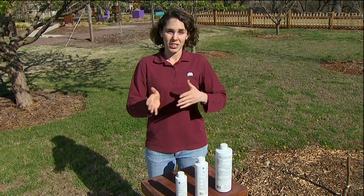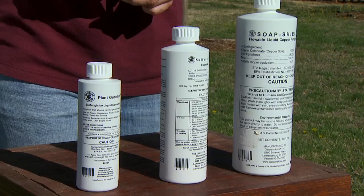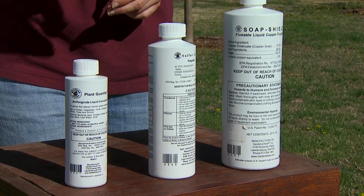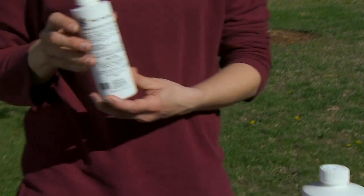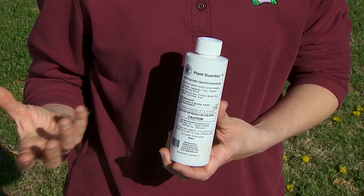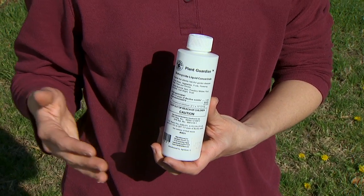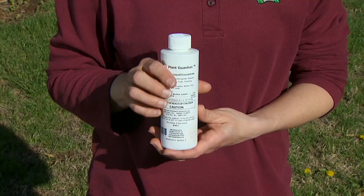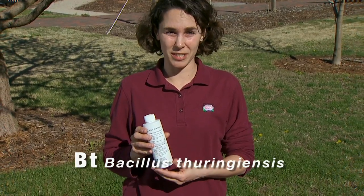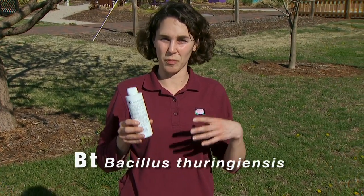Organic growers don't have the same chemicals to turn to when a disease does break out. But there are a few products that we can use. The first group are biopesticides, named because they're derived from natural materials such as animals, plants, bacteria, and even certain minerals. A group from bacteria that we're familiar with is Bt, or Bacillus thuringiensis, and this is a microbial biopesticide because it comes from a microbe.